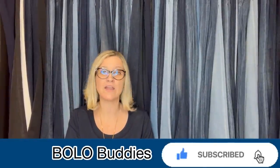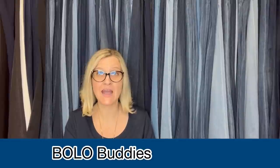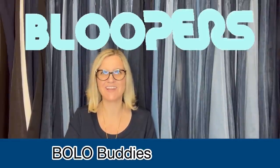Thank you guys so much for being here and for watching. Let me know which one was your favorite BOLO — leave me a comment down below with an owl emoji, and if you can't find an owl, just write the word hoot. Thanks so much for being here and thanks for watching.